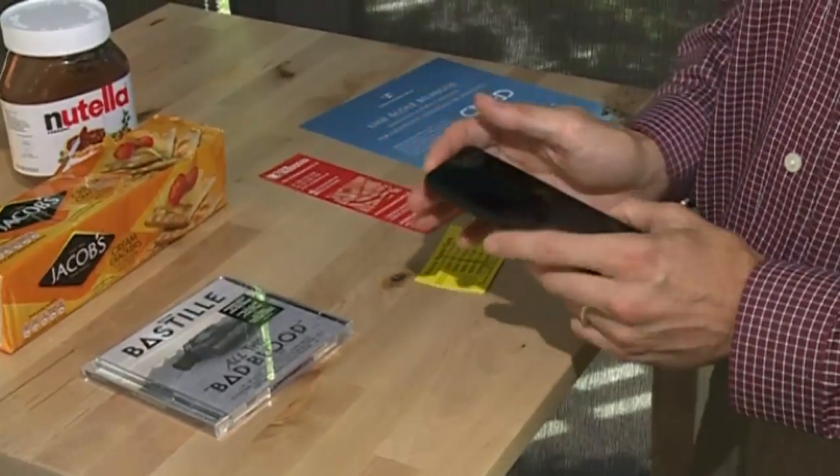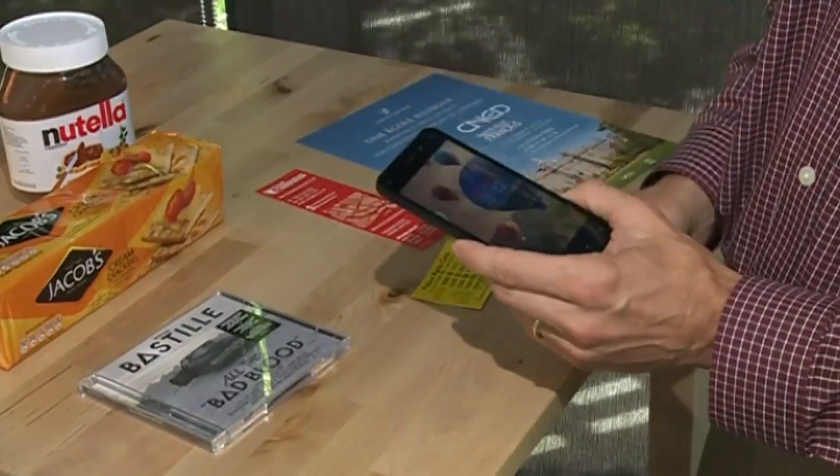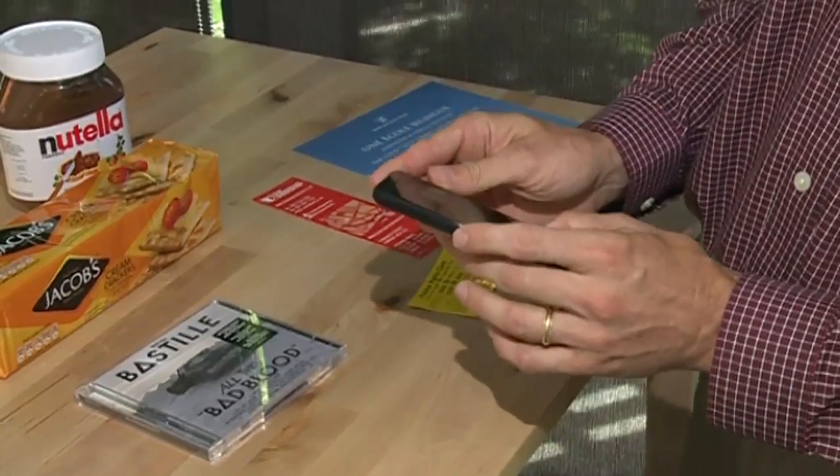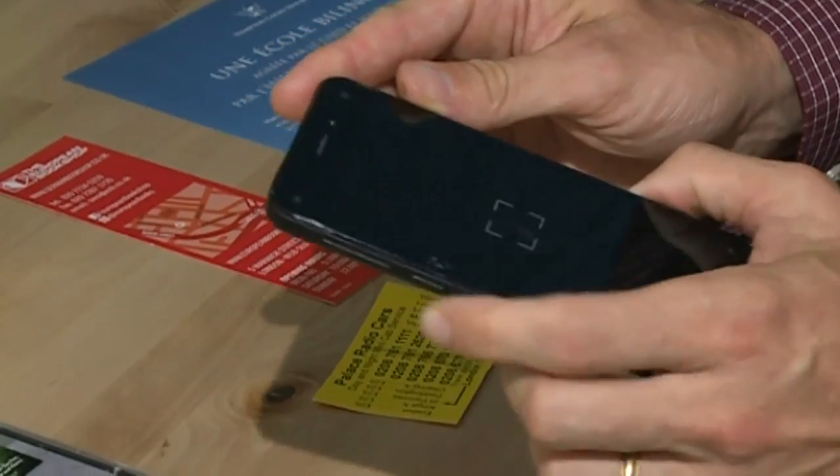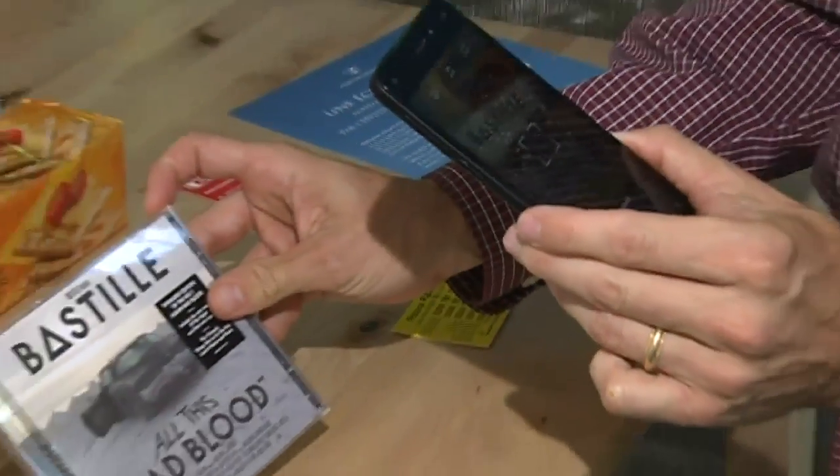The smartphone includes a product recognition app that lets users find items on Amazon by using the camera as a scanning device, and comes with a free year of Amazon Prime, a service that includes on-demand video, music and books.